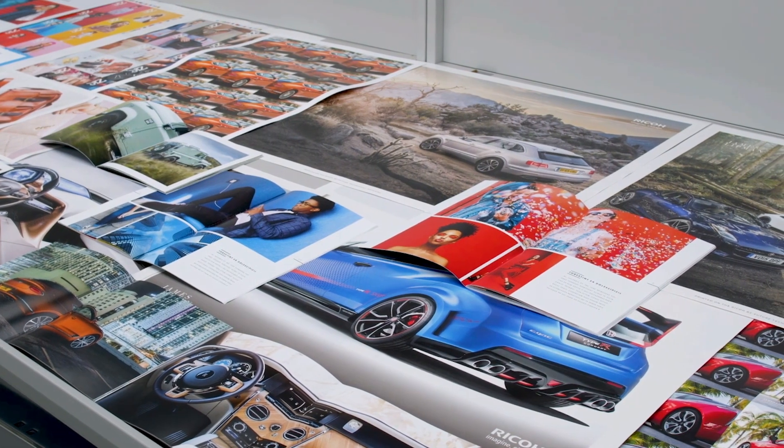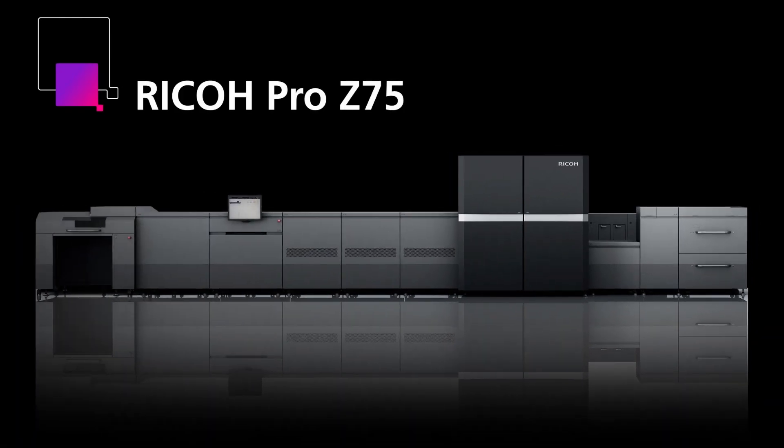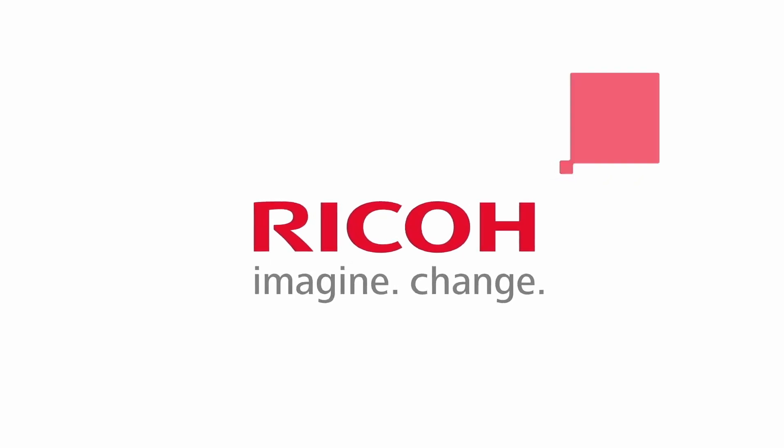Edge business development consultancy, app development and more. With the quality of offset, the flexibility of digital and the affordability of inkjet, the Pro Z75 meets you where you are today and takes you into the future, with the Ricoh team right there beside you. Partners in your success.